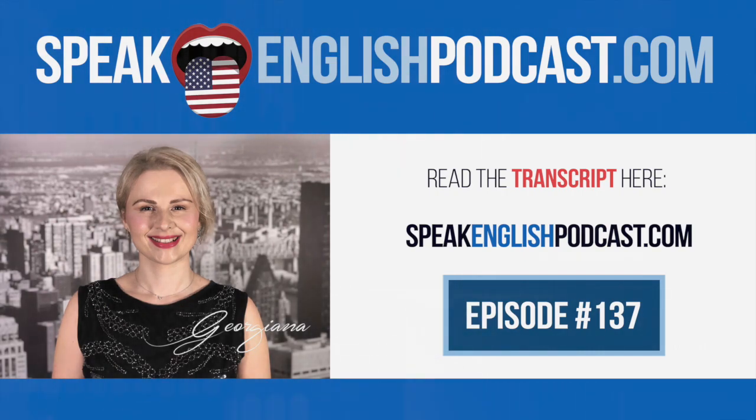If you're listening to a mini-story with questions and answers, try to answer faster. You can also try to give a longer answer. While you listen to the audio, imitate the narrator.